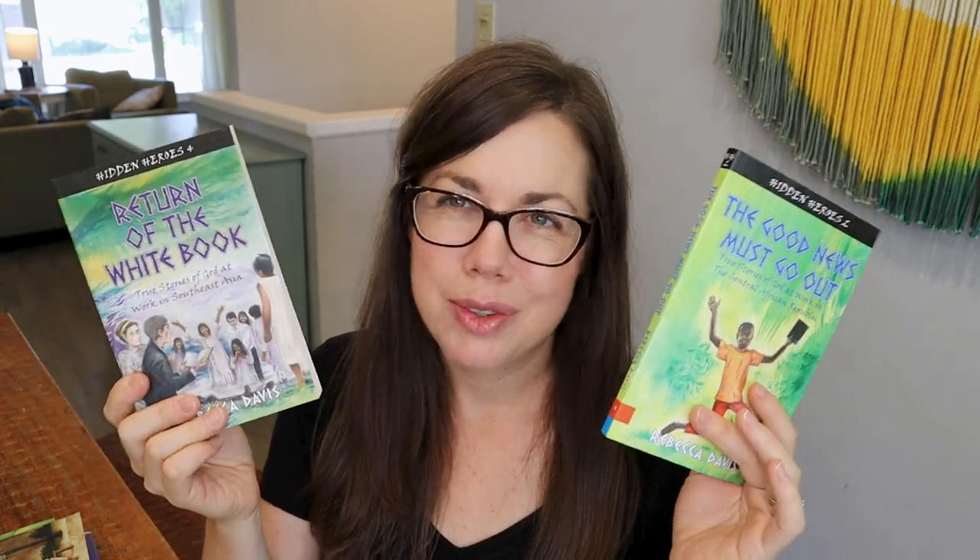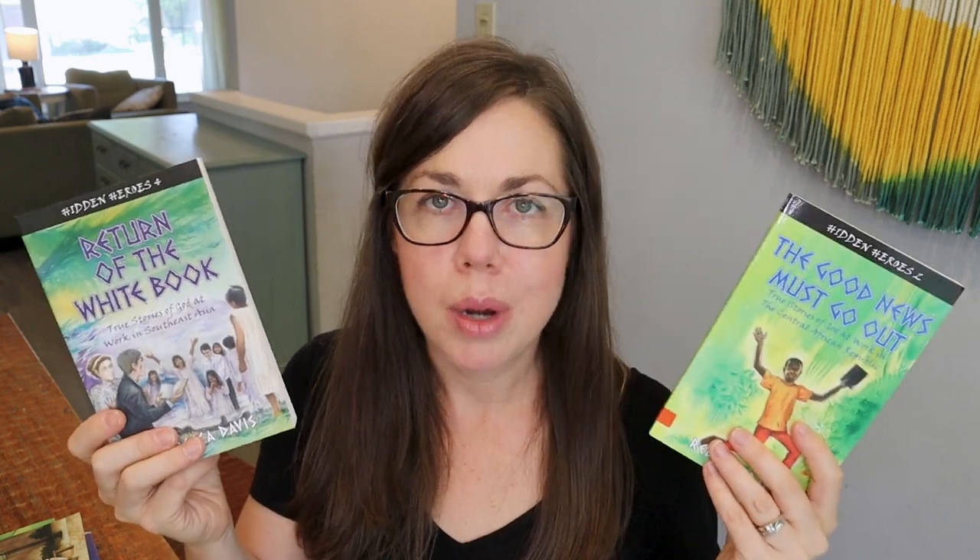We also have two books that are technically in the history section but overlap with Bible because Sunlight is a Christian homeschool company. This one is called 'The Good News Must Go Out: True Stories of God at Work in the Central African Republic' — a decent-sized chapter book. Same with 'Return of the White Book: True Stories of God at Work in Southeast Asia.' My twins really do love sitting for the missionary stories — we've read all the ones from the preschool and pre-K programs.